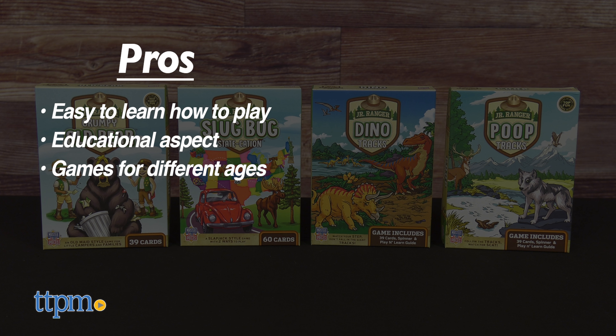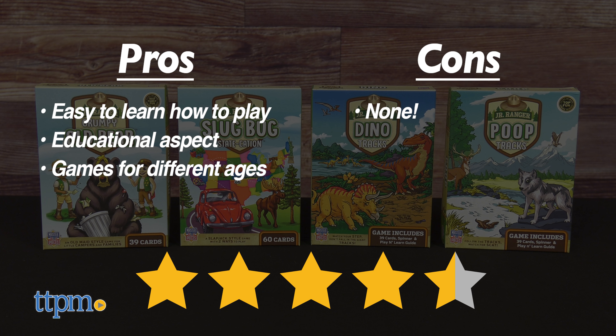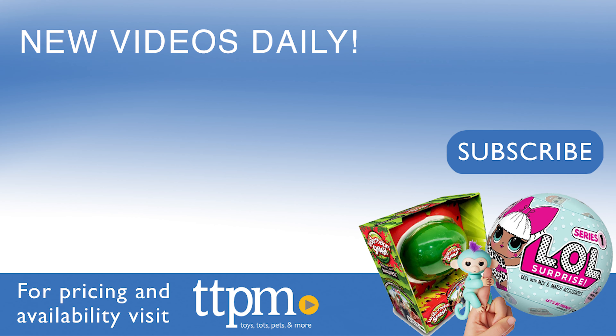Which of these Junior Ranger games do you like best? Make sure to tell us in the comments. The pros for these games: they're easy to learn how to play, they each have an educational aspect, and there's a nice selection for different ages. I don't really have any cons, so I give them 4 and a half stars. Come play with us every day at the Toy Authority on TikTok.